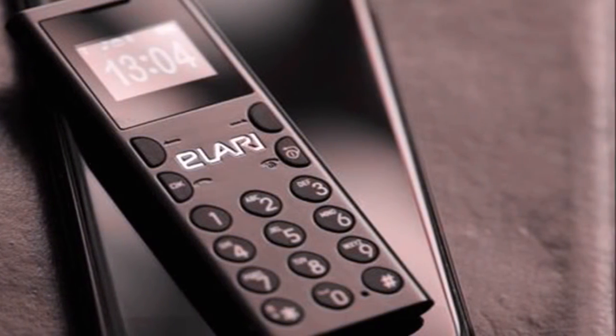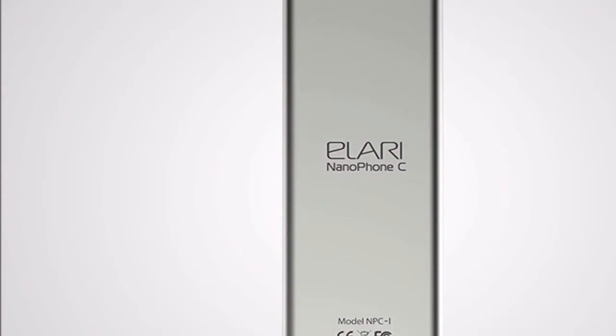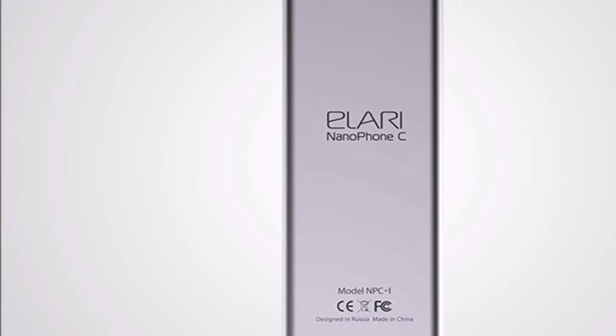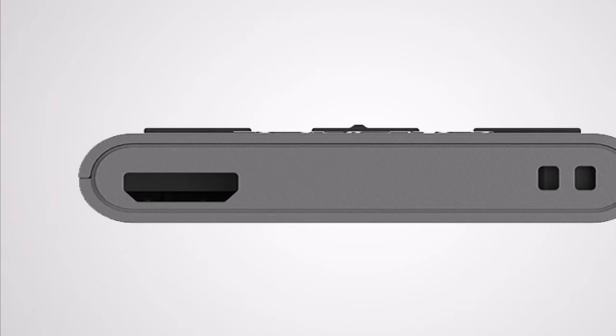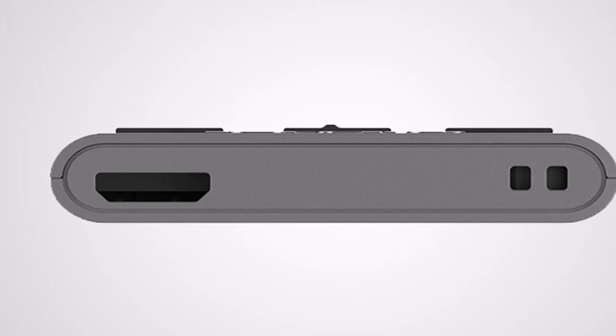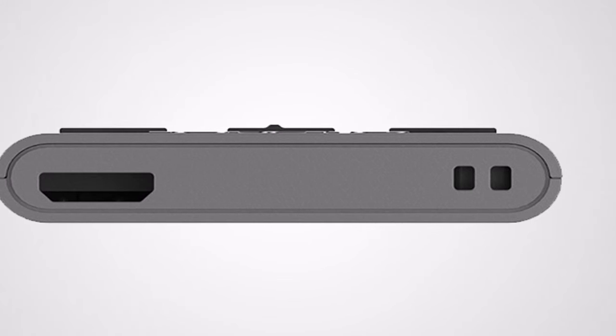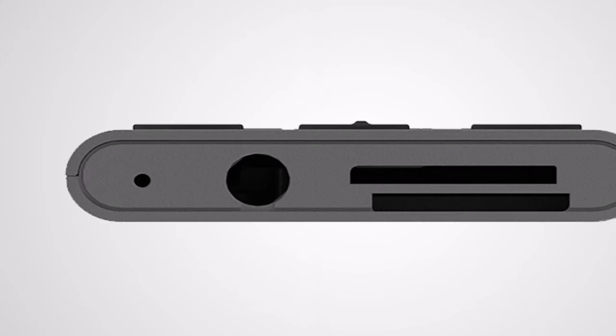It features an MP3 player, FM radio, voice recording, and phone recording functions. Apart from GSM connectivity for phone calls, it comes with a 3.5mm headphone jack and a micro-USB port.